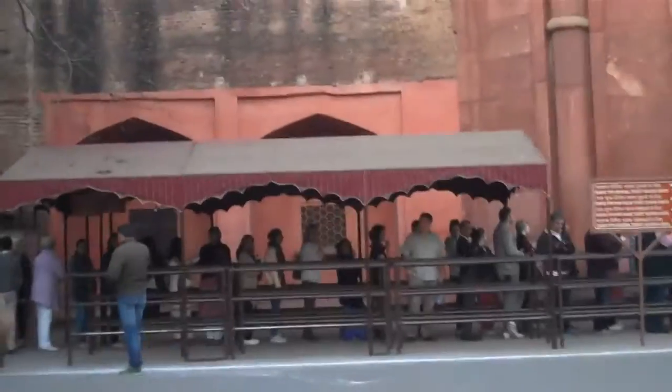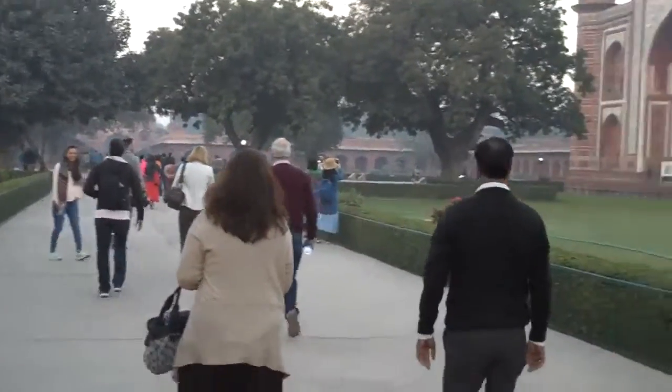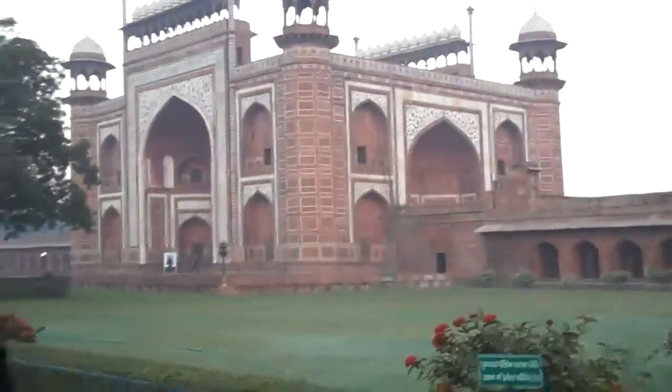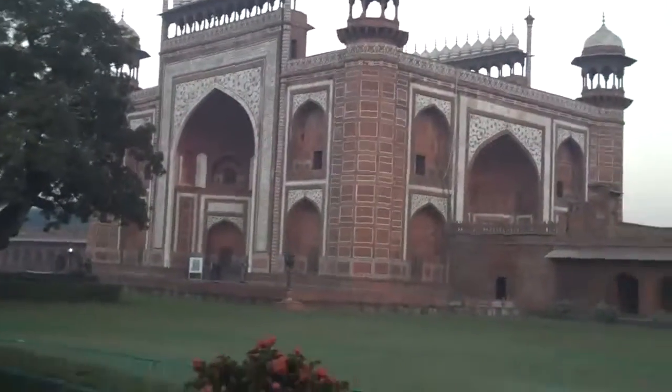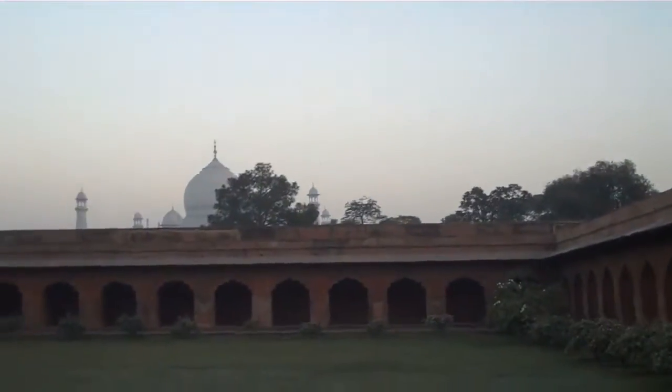It's Thursday morning. We are in Agra and we're going to see the Taj Mahal. We'll have to get in line. So we just made it through security and we're walking towards our destination. But that's not it — that's the gateway. That's not the Taj. The Taj is over there. We'll see it in a minute.